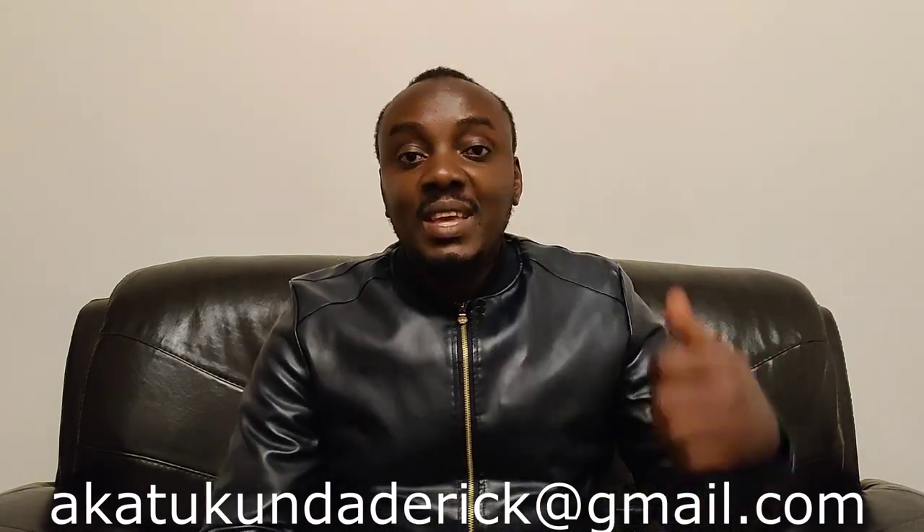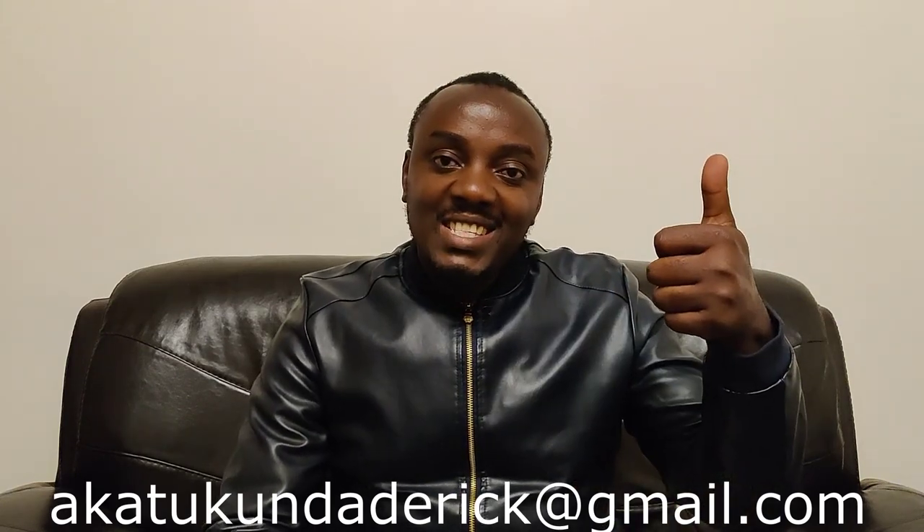Derek here — if you enjoyed this video, give it a thumbs up and subscribe to the channel for more reviews in the future. If you have a car in the area of Kampala that you would like me to review, get in touch via the email below and I will be happy to come and review your car. Thank you very much, see you next time.